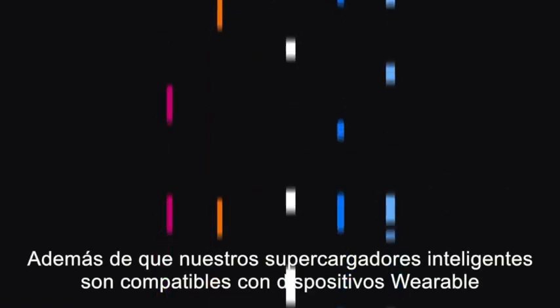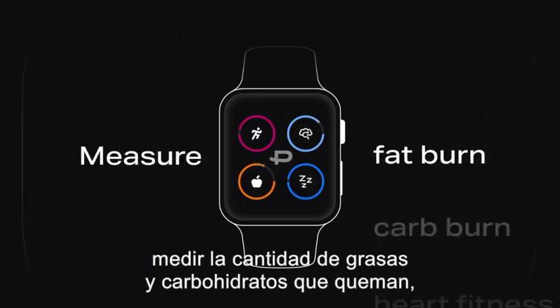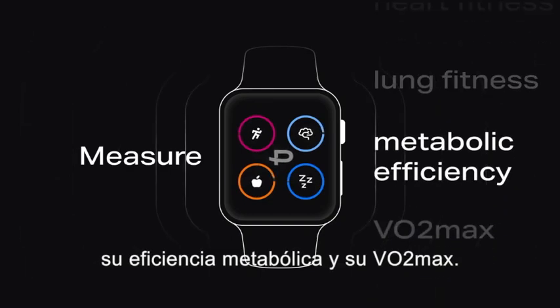On top of that, our AI supercharges their wearable and makes it able to track calories twice more accurately, measure how much fat and carbs they burn, their heart and lung fitness, their metabolic efficiency, and VO2 max.